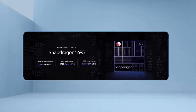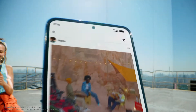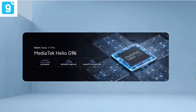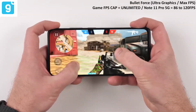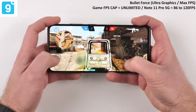You can compare it with the 720G, and it is a healthy upgrade in the Note 11 series. The Helio G96 is an upgraded version of the Helio G95, and you can expect similar but improved performance compared to the Helio G95.